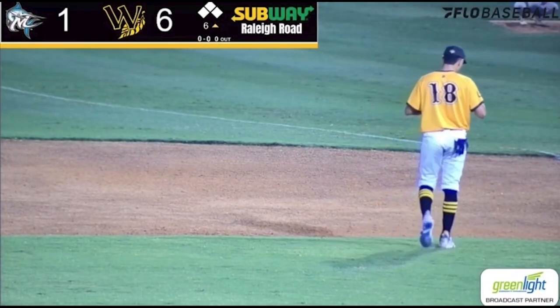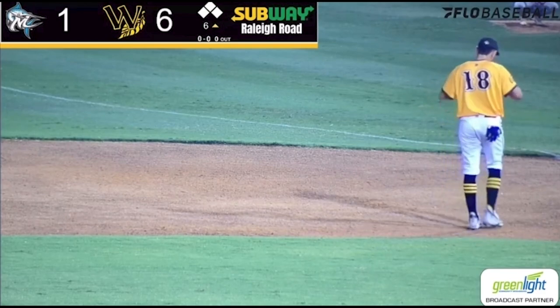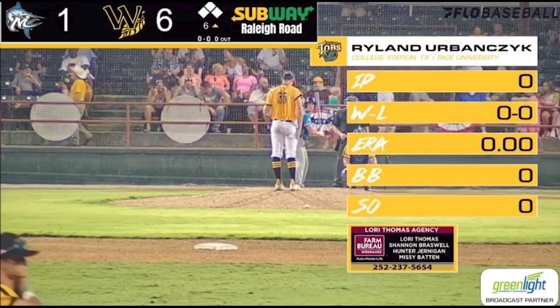Welcome to the stadium here in Wilson, North Carolina. The Marlins will go 2-3-4 with Trent Youngblood, the shortstop, leading things off. We've got a new man on the mound — it's Rylander Bancic out of Rice University.